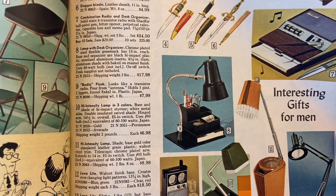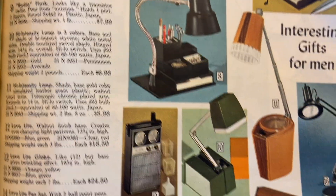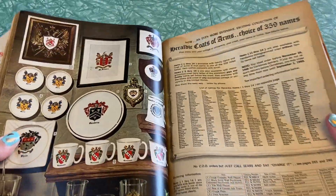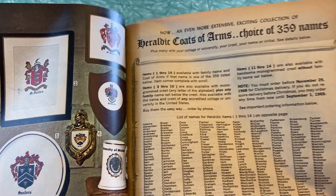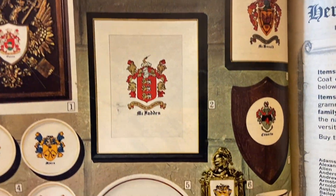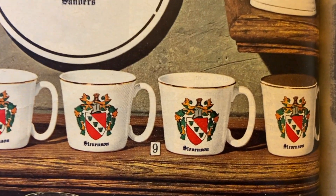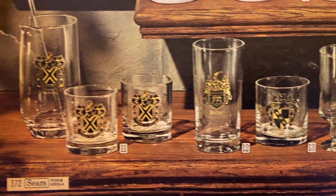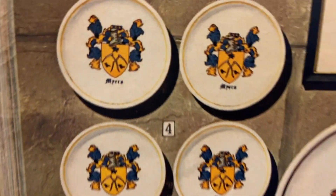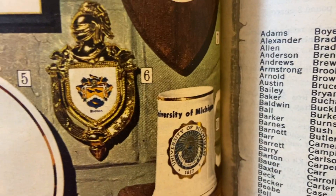More man-ware — a little mini bar that disguises itself as a row of books, how classy. An hourglass and a little office putter-into-an-ashtray. Number seven: combination radio and desk organizer — solid state eight transistor radio with Schaefer ballpoint pen. Four, five, and six are letter openers. Number eight: lamp with desk organizer. Number eleven: high intensity lamp. These colors are just so cool. And coats of arms — choice of 359 names! So you'd have all this barware with a fake coat of arms for your family name.